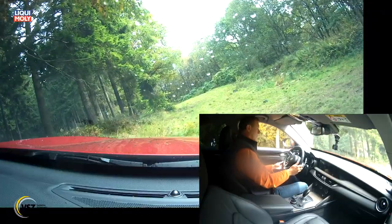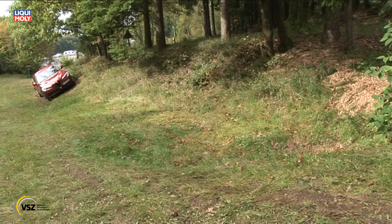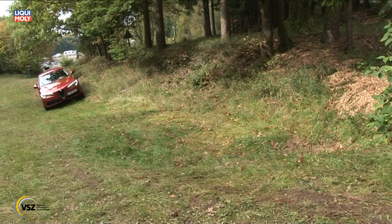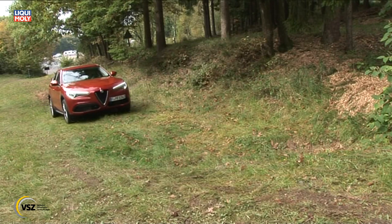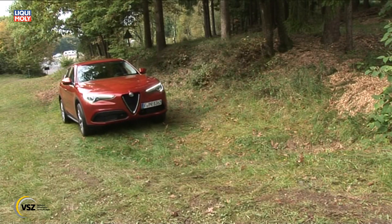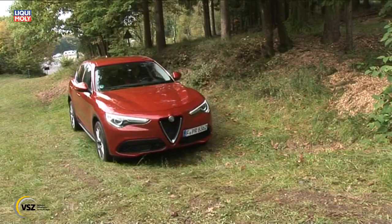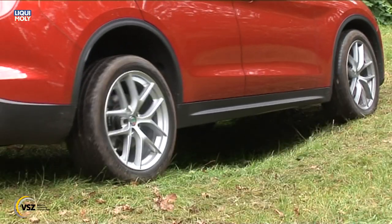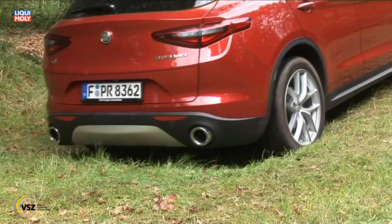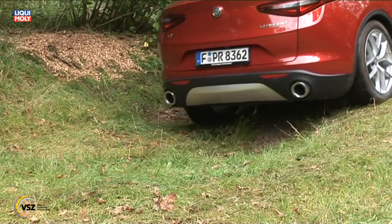Optimale Traktion und sicheres Fahrverhalten auch unter schwierigen Bedingungen garantiert der Allradantrieb Alfa Q4. Auf diesen Bewegtbildern deutlich erkennbar bieten die Reifen – beim Testwagen handelt es sich um 255 mm breite, deutlich straßenorientierte Profilblöcke – die Grenzen der Offroad-Fähigkeit.